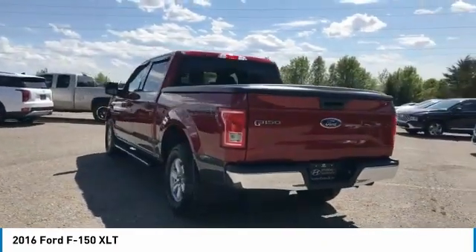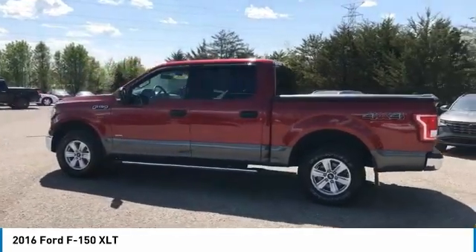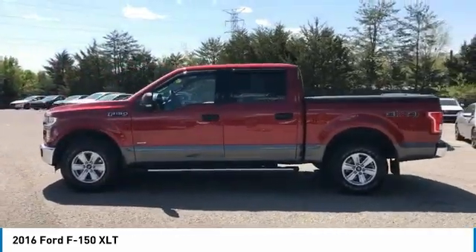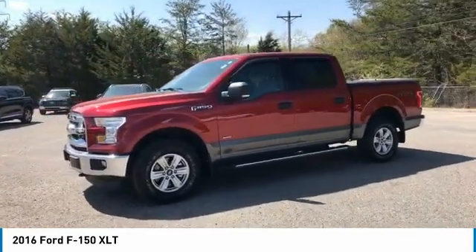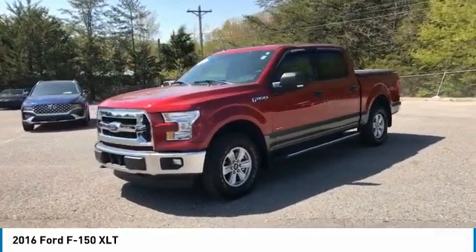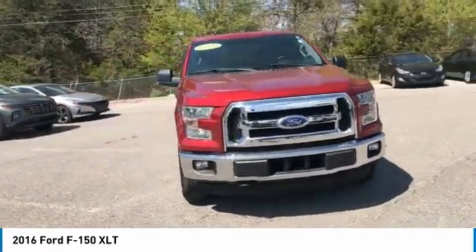This vehicle has less than 60,000 miles. Here are some of this vehicle's great options: traction control, daytime running lights, headlights auto off, child safety locks, power steering, tilt steering wheel, AM-FM stereo radio, wipers — variable speed intermittent. Come take a test drive today.